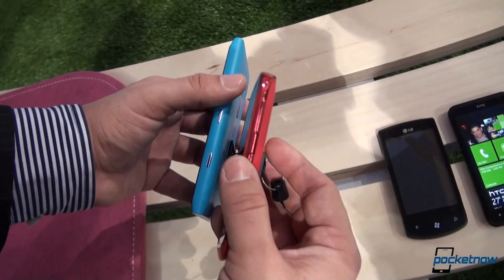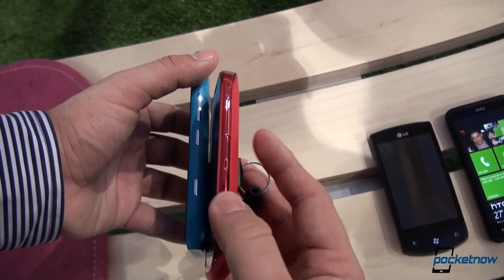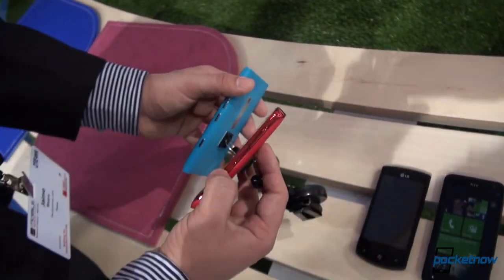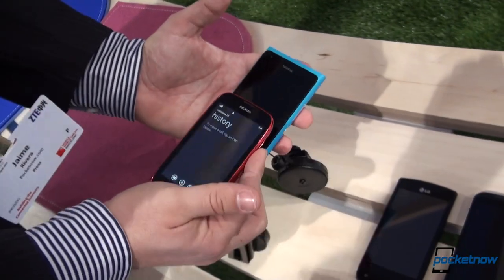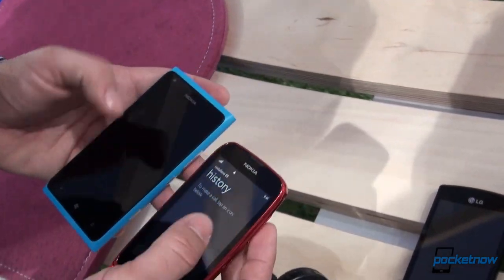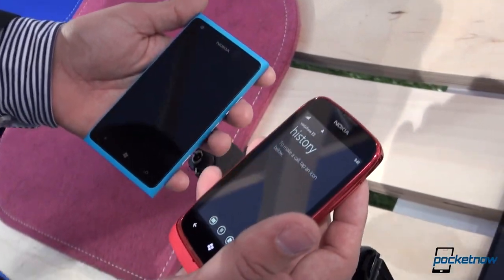You can barely notice it. Notice that the thickness — the 610 is a little thicker than the Lumia 900. Obviously, it's dwarfed also in thickness and width, just about everything. Definitely, this is a high-end smartphone. The 610 is not a high-end smartphone.